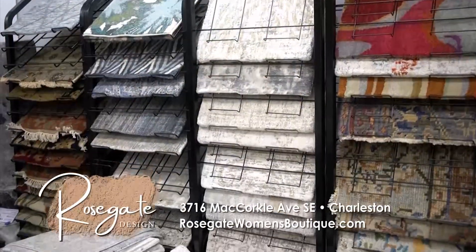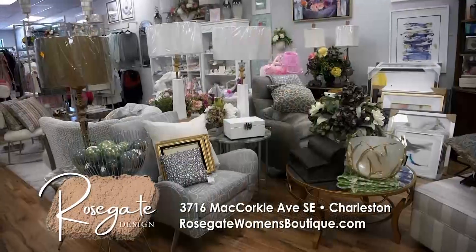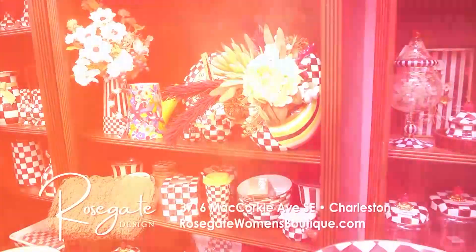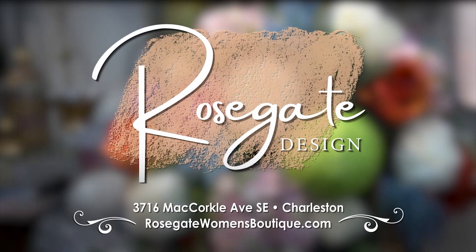You'll love our variety of rugs and fine furnishings from Caracol, Bernhardt, John Richards, and many more. Elevate your space at Rose Gate Designs in Kanawha City, Charleston.